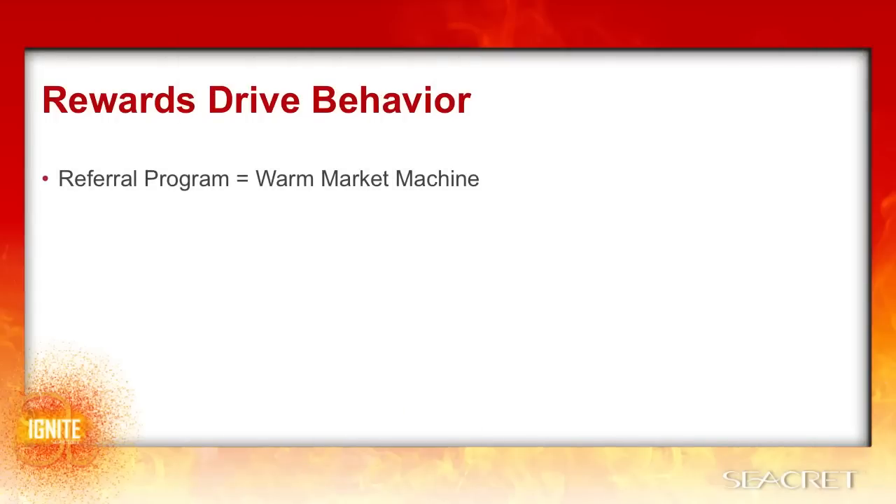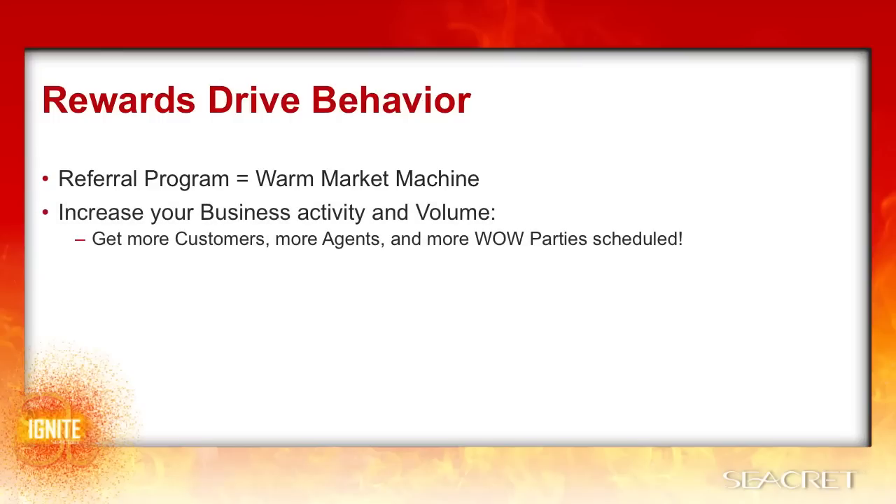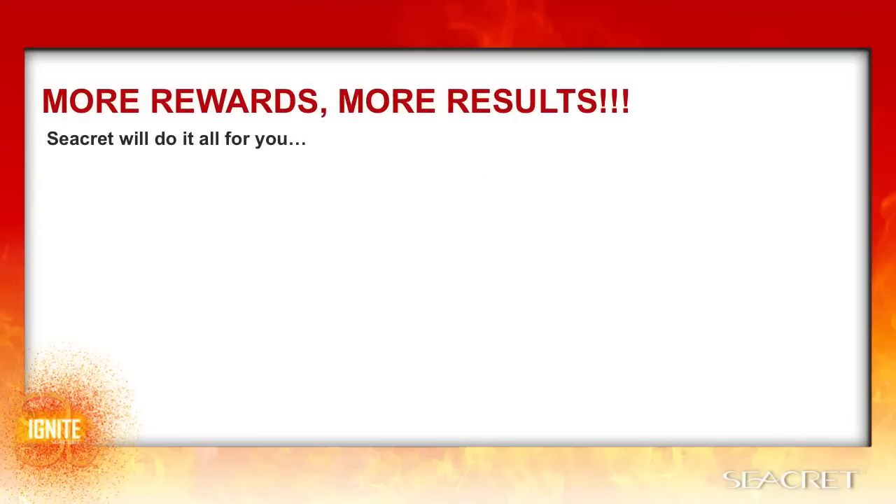The host rewards program is actually a referral program that rewards people for opening up their network to you, giving you access to a new warm market all the time, making the host program a literal warm market machine. Rewards are what drive behavior, which means the hostess program turns absolutely every guest at your party into a potential lead generator. This helps you to increase your business activity and volume, allowing you to get more customers, more agents, and more wild parties scheduled from every party. The great news is Secret will do it all for you — they will incentivize absolutely everyone to share and promote your business without anything out of your pocket, anything to inventory, or anything to deliver.